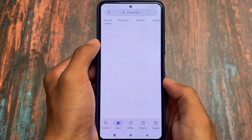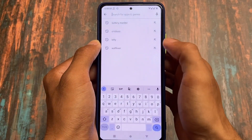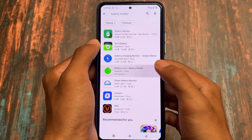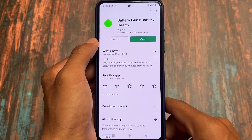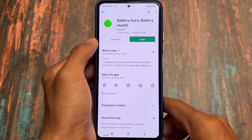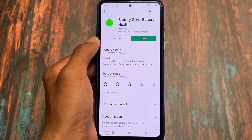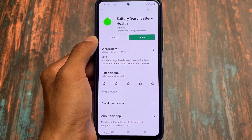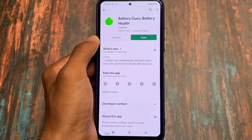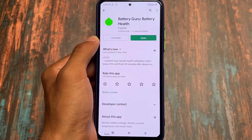Downloading is quite simple. Go to the Google Play Store and search for 'battery monitor.' You'll find Battery Guru — Battery Health — and that's what you need to install. The best thing is it works even with Android 12, 12.1, and 13. I tested it on Android 12.1 and it was working, so you can go ahead and try it out.